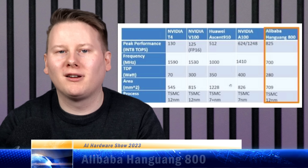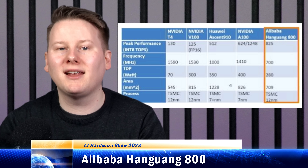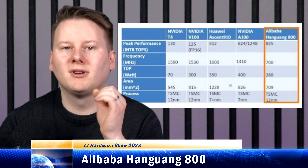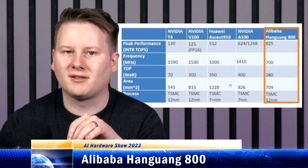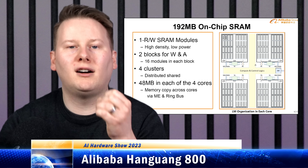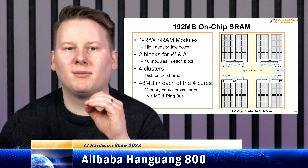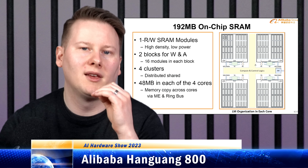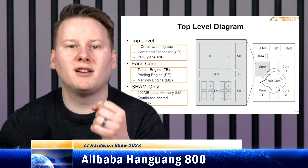Alibaba's NPU, the Hanguang 800 — launched in 2019 — the company said replaced 10 of its internal GPUs with one of these NPUs, with half the latency and a third of the power. The chip is built for data center inference acceleration, focused on convolution acceleration, and while programmable was optimized for computer vision tasks such as classification, object detection, segmentation, and point cloud creation. In 2020 the architectural disclosures revealed: no DDR, no HBM, but 192 megabytes of SRAM, four cores with a 200 gigabytes per second internal network, a command processor, multiple accelerator engines, and a PCIe 4 interface. The accelerator engines are where the performance comes from — tensor engines, pooling engines, and memory engines supporting each stage of the compute process.